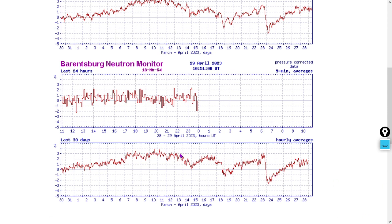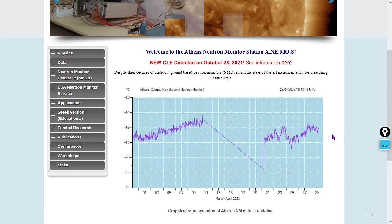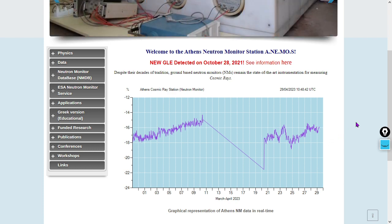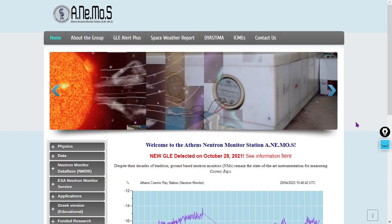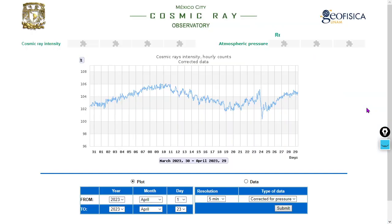Besides that, the signal has actually been increasing for the past 30 days. Down at Athens, Greece — some missing data, but if you truncate that, there's a slight uptick over the past 30 days at the Athens neutron monitor. By the way, if you want to plot your own data, check out the neutron monitor database. Here's Mexico City also showing a significant uptick over the past 30 days in cosmic ray flux.